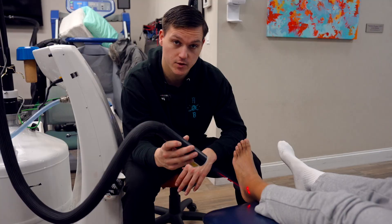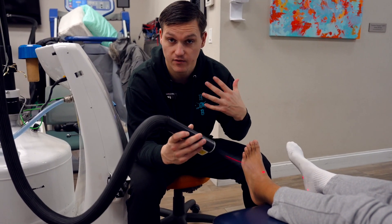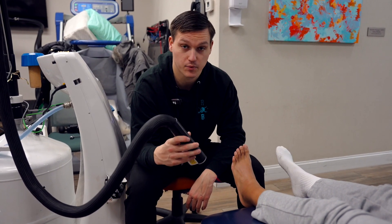We do this for about 10 minutes when we use the local cryo like this, or we also have the big chamber in the back where you can get full body cryo for three minutes. Check it out next time you're here at Precision Care.